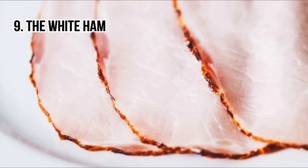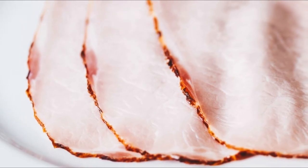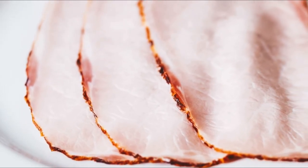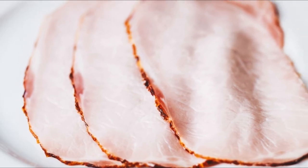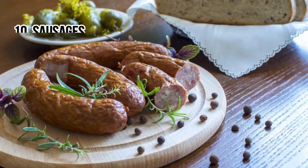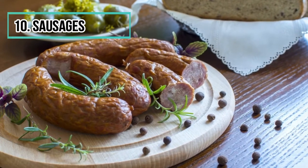However, white ham paradoxically has a very good nutritional intake. Number ten: sausages. Sausages are very consumed in homes, but far from the traditional sausages from the butcher's shop, they are a mixture of pork with its carcass, preservatives, thickeners, aromas, and dyes.